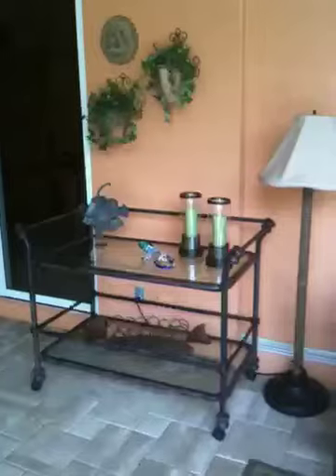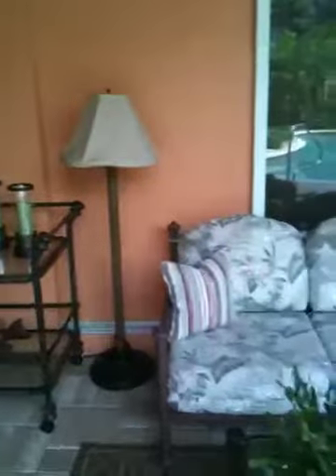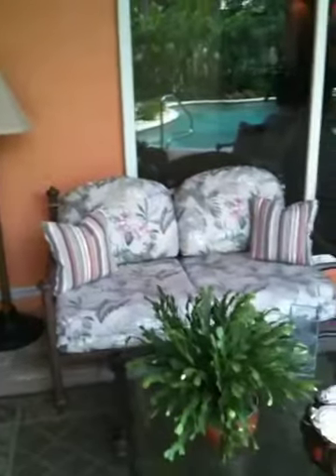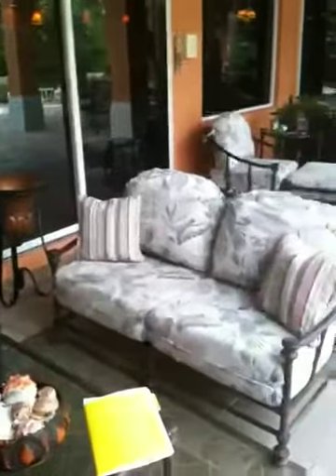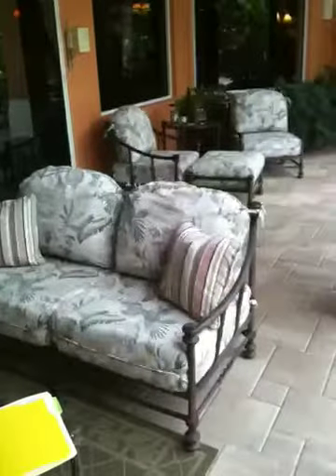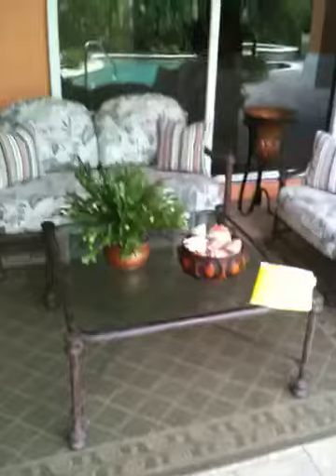Here is the serving cart. The lamp is not included. One loveseat — structurally sound, a little bit faded on the cushions, but not bad for being outside. And a little coffee table with a glass top.